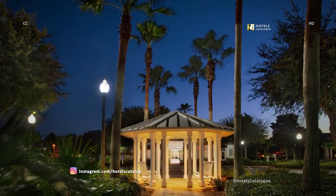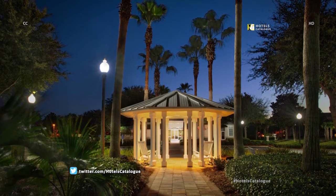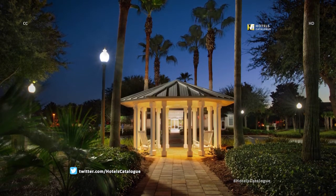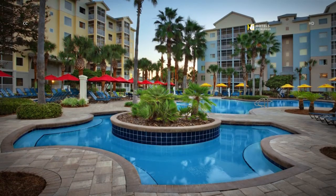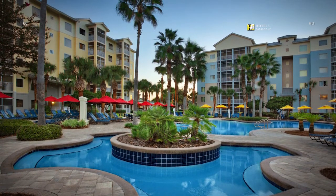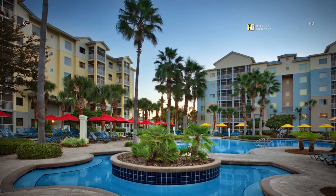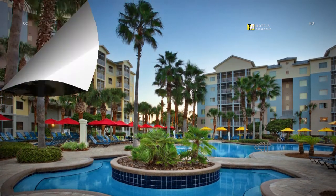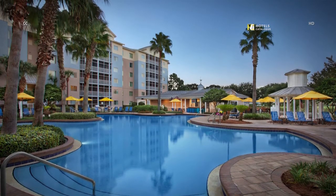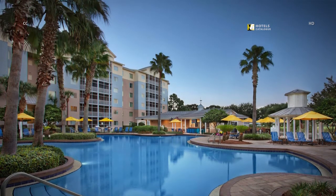Spend a leisurely evening exploring the resort grounds and you will stumble across our gazebo, featuring rocking chairs just waiting for you. Come discover the beauty of Panama City from our spacious villa grounds. Our resort welcomes you with superb amenities including a lagoon-style pool and whirlpool spa. Our beautiful lagoon-style pool area provides a refreshing treat on a warm day with plenty of lounge chairs to soak up the sun.